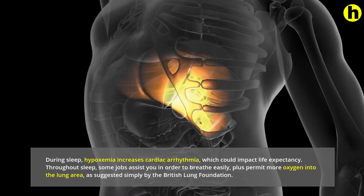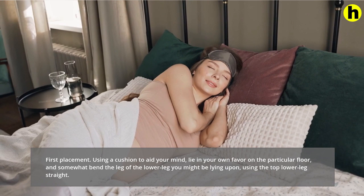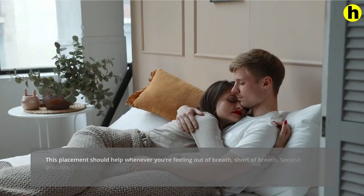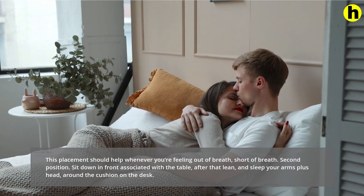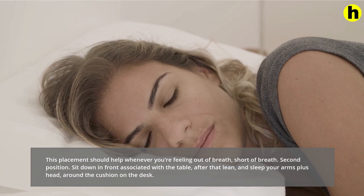First position: Using a pillow to support your head, lie on your side on the floor, and slightly bend the knee of the lower leg you are lying on, with the top leg straight. This position should help when you're feeling short of breath. Second position: Sit down in front of a table, then lean forward and rest your arms and head on a cushion on the desk. This would also help when you feel short of breath.